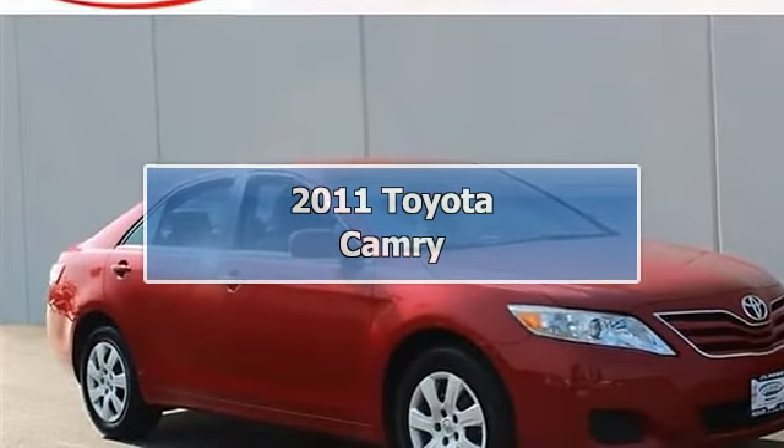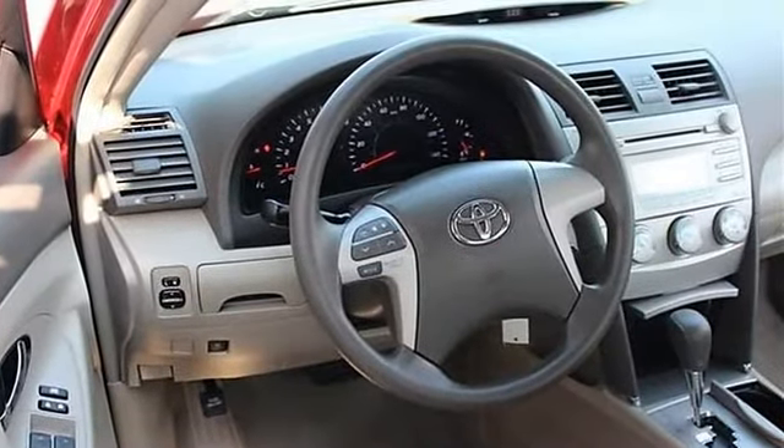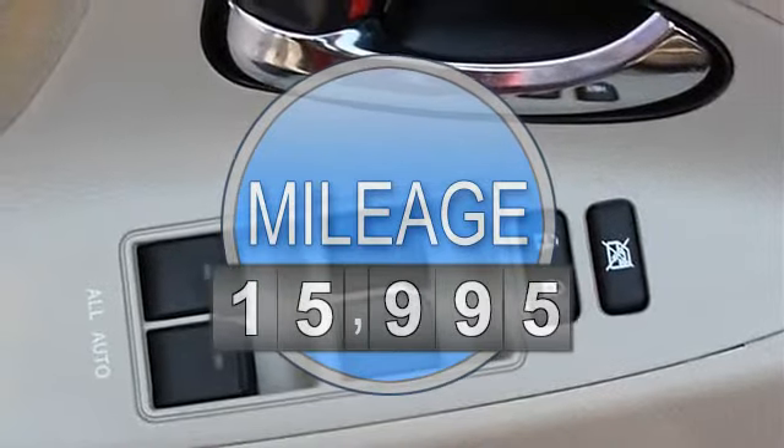2011 Toyota Camry 4-door car. This vehicle features the following equipment: automatic, gas I4, 2.5L 152, front wheel drive.